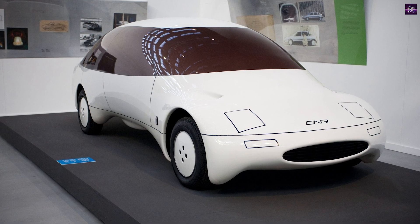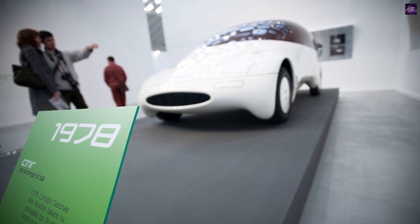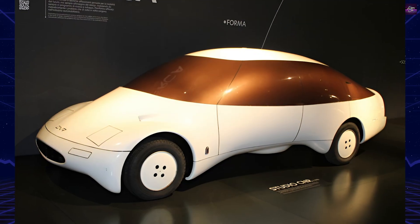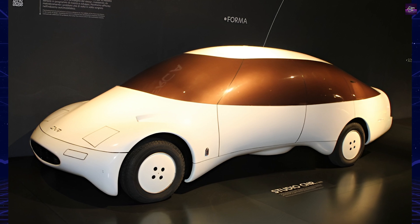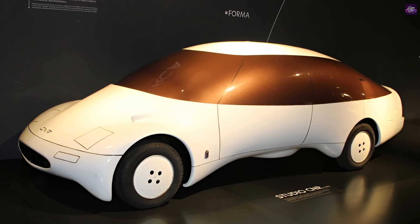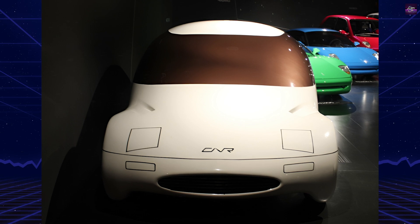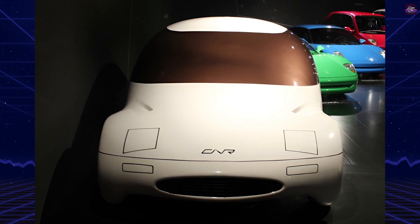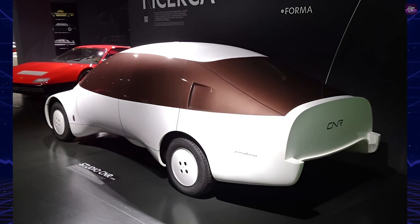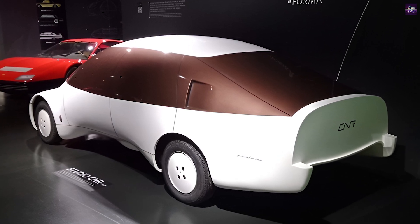The project's success highlighted the importance of industry-research collaborations and set a benchmark for future fuel-efficient designs. The legacy of the Pininfarina CNR continues to inspire automotive design today, as its innovative approach to aerodynamics and fuel efficiency remains relevant amidst current environmental concerns and technological advancements. The car stands as a testament to how scientific research and innovative design can drive practical and impactful technological progress.